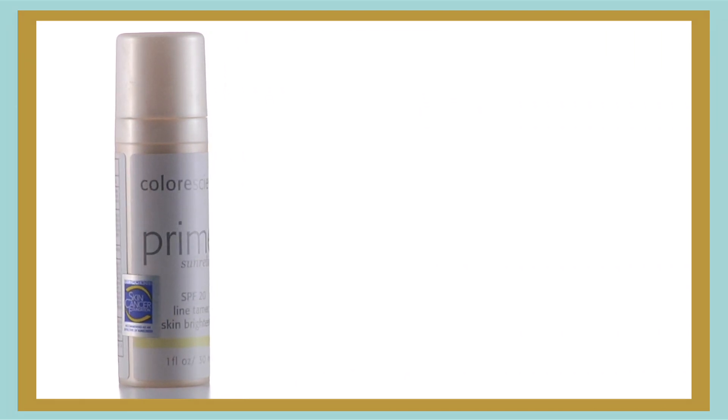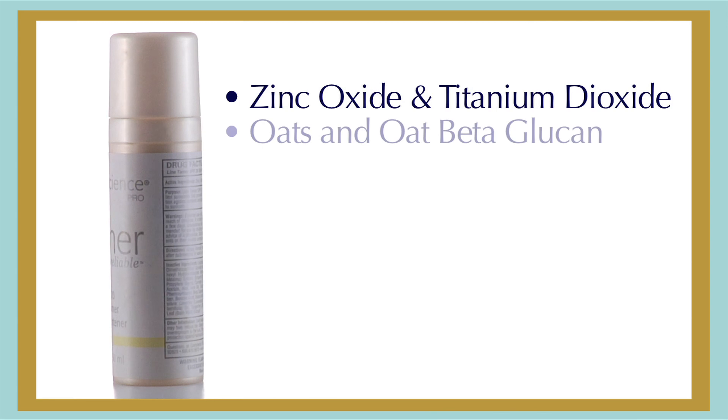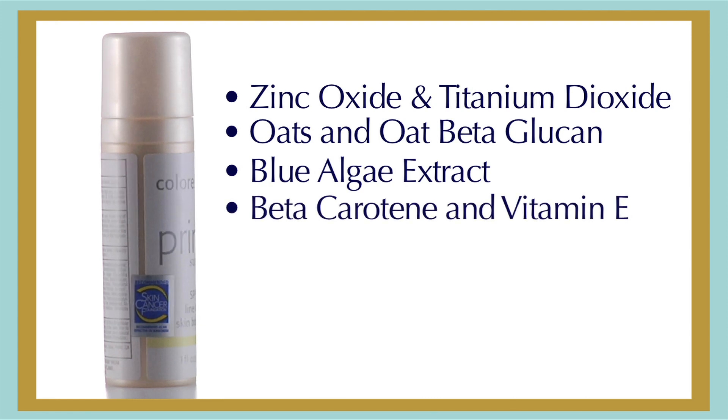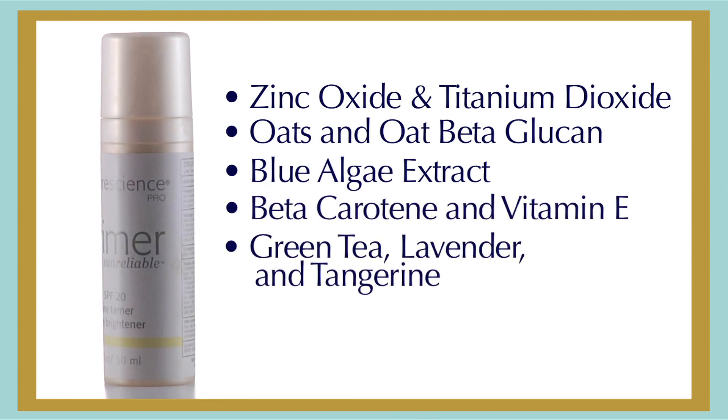Moisturizing ingredients combine with blue algae extract and vitamin E to give your skin a vibrant, healthy glow. Line Tamer is loaded with distinctive ingredients: zinc oxide and titanium dioxide provide full-spectrum sun protection; oats and oat beta-glucan clear redness; blue algae extract improves pores and elasticity; beta-carotene and vitamin E nourish and revitalize; green tea, lavender, and tangerine protect against free radical damage.